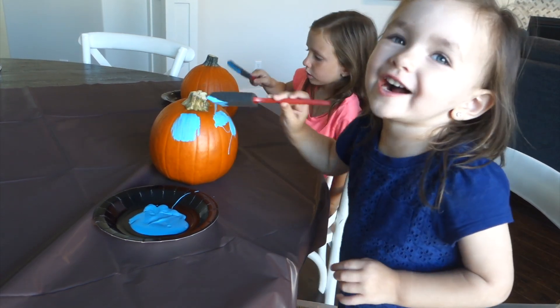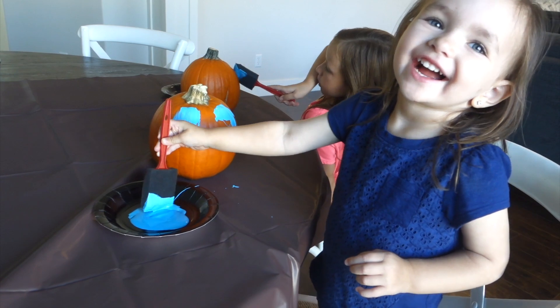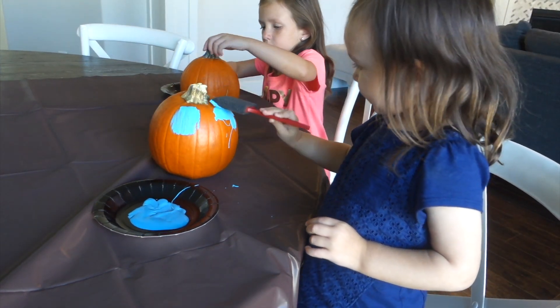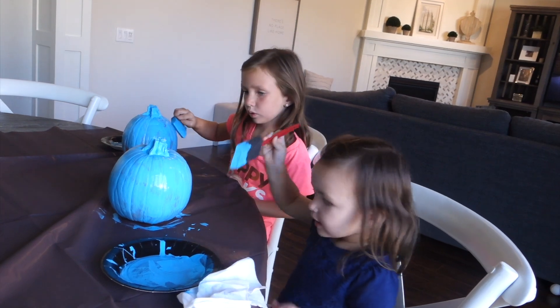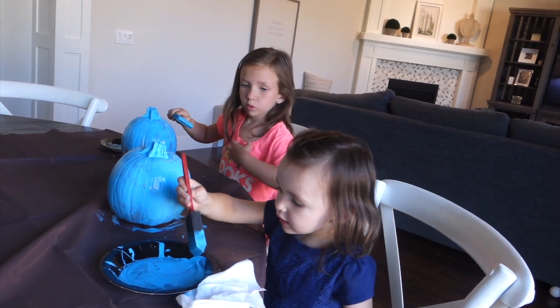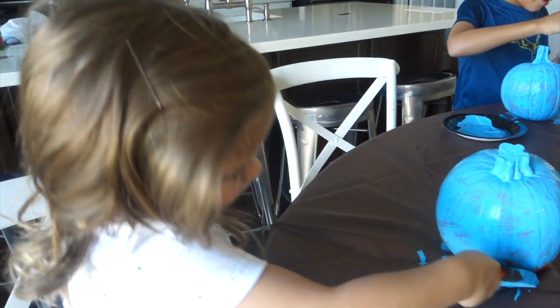Sadie, what are you doing? I'm a pumpkin. You're painting your pumpkin? Good job. That looks great — is it teal? So pretty. Great job, Chanel.